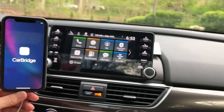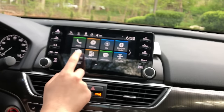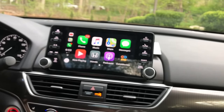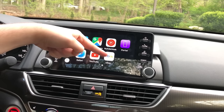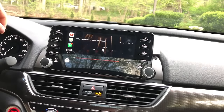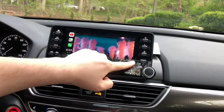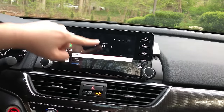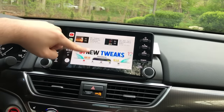After plugging in, go ahead and open Apple CarPlay. YouTube is right here, eBay is right here — I just added it. Let's open YouTube and you can actually play videos; it's really nice and smooth and works just like YouTube.